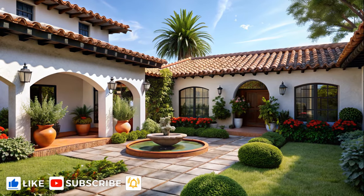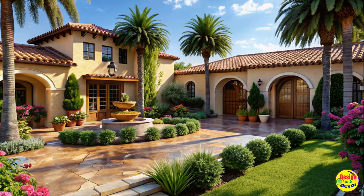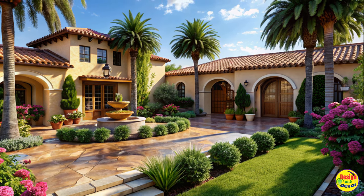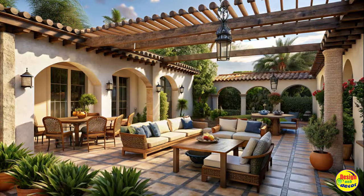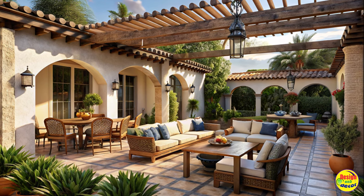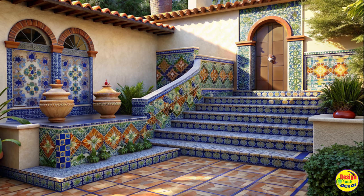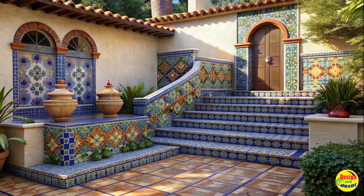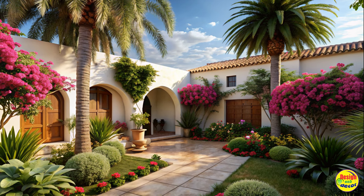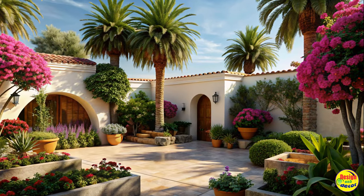Create a Mediterranean Paradise: Spanish-Style Yard Design Ideas. Designing a Mediterranean paradise in your yard can transport you to the sun-kissed landscapes of Spain. With its vibrant colors, rustic charm, and relaxing ambiance, Spanish-style yard design ideas can transform your outdoor living space into a tranquil retreat. In this article, we will explore various elements to incorporate, such as terrace gardens, Mediterranean plants, tile accents, and more, to create your own Spanish-inspired oasis.